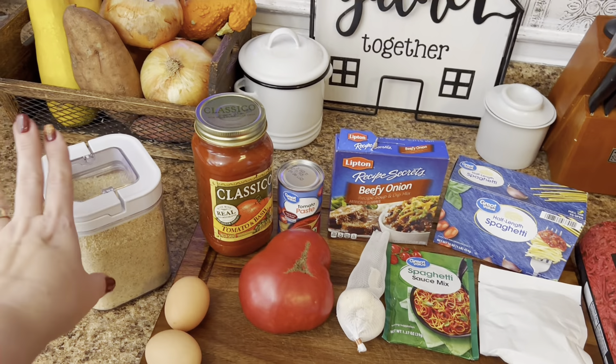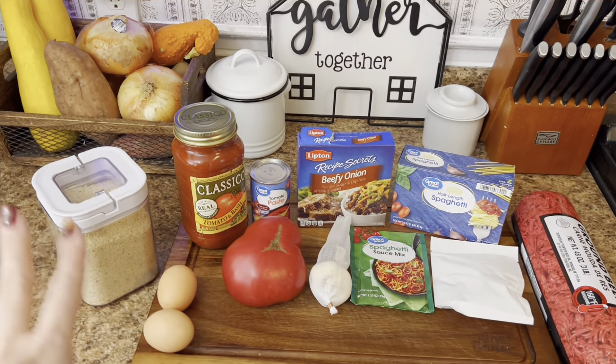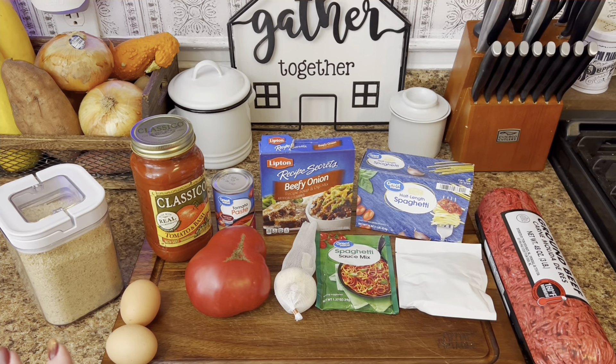Now let's get into what we're making for supper. We're going to be making spaghetti and garlic bread and probably a little side salad — I am craving spaghetti and you can't go wrong with it. We'll get the peppers and onions and the mushrooms in there too.